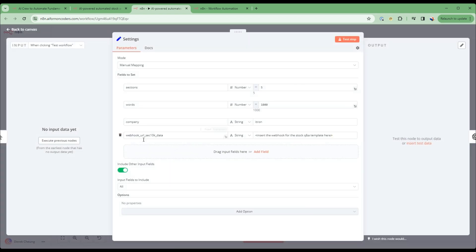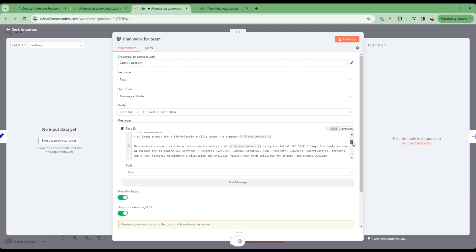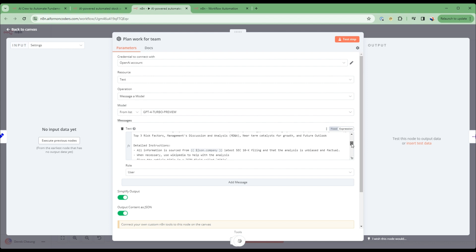Let's walk through the settings. Here is a company I'm interested in learning more about — it's called iTron. You'll need a webhook URL from the second template, which we'll set up next. You can also specify how many sections you want in the report and how long the report should be — let's set it to 1500 words. The first node implements the senior research analyst, whose backstory is that they work at Goldman Sachs focusing on fundamental research for tech companies, with a team of research analysts to help with various aspects of the research.